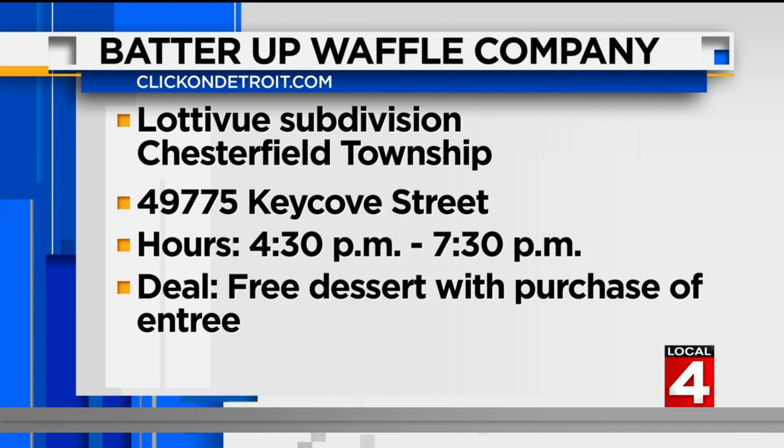The Batter Up Waffle Company will be in two locations today. The first is for an event for the United Wholesale Mortgage Company. If you'd like to try one, the waffle truck will also be at the Lotte View subdivision in Chesterfield along Key Cove Street. Hours are from 4:30 to 7:30 PM. The deal of the day is free dessert with a purchase of an entrée.